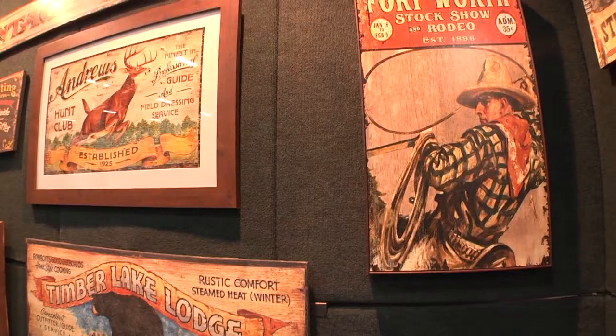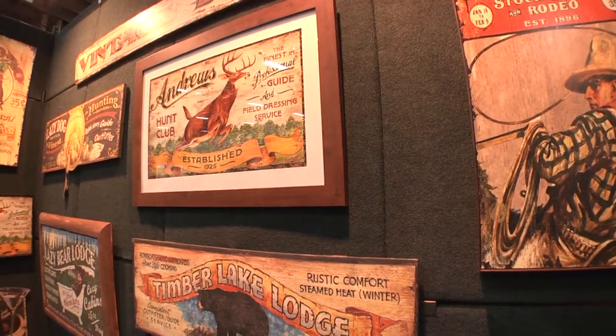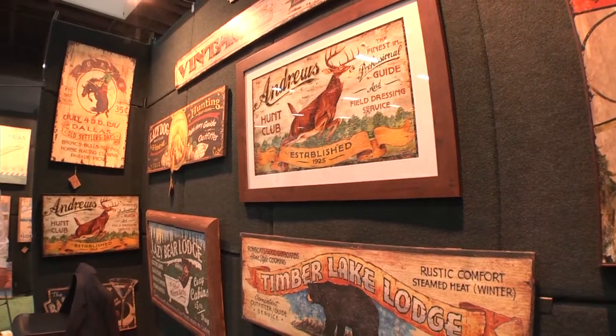Red Horse Signs designs and manufactures vintage wall decor. We have freelance designers who are old sign makers.